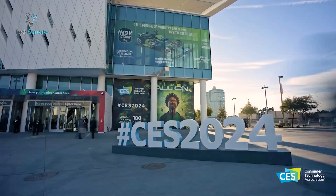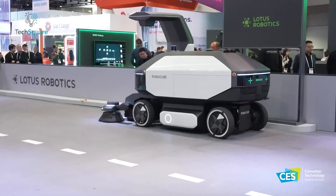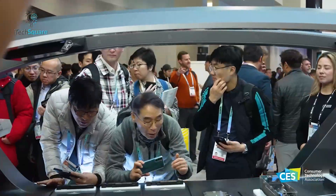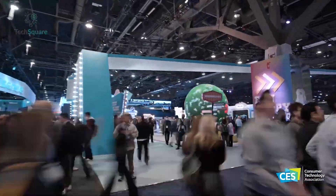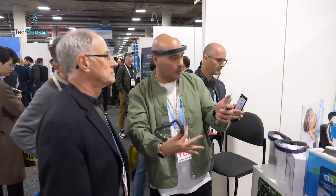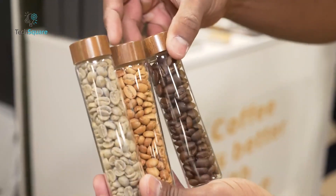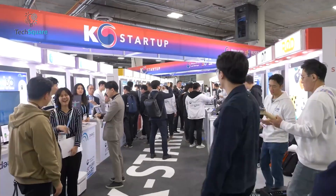The Consumer Electronics Show returns in 2024, bringing with it the promise of thrilling innovations that will redefine technology and impact our daily lives. From artificial intelligence to augmented reality, smart homes to wearables, the future has arrived. Join us as we count down the most revolutionary new technologies unveiled at this year's CES.